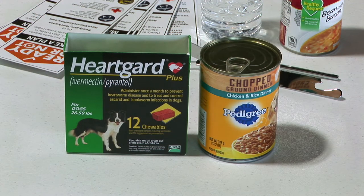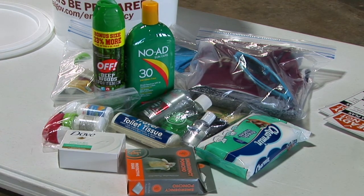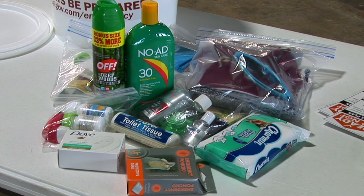Let's not forget our beloved pets — you want to make sure they're prepared too, with three to five days of food and medication. We also want to make sure you have personal hygiene items and a change of clothing for each member of the family, kept in a plastic sealed bag so it's protected from any water damage.